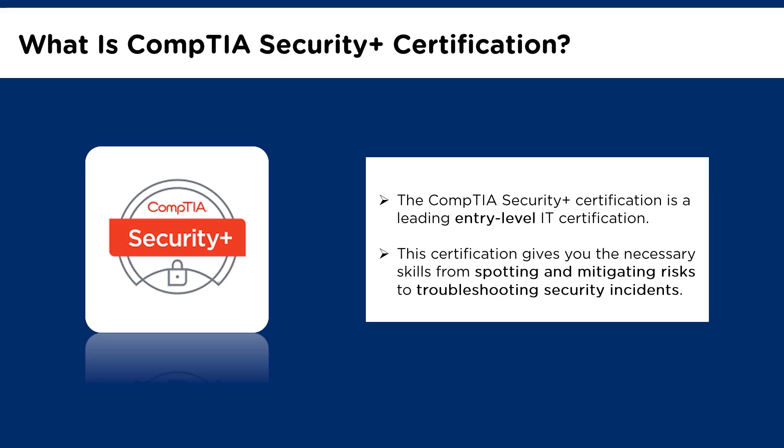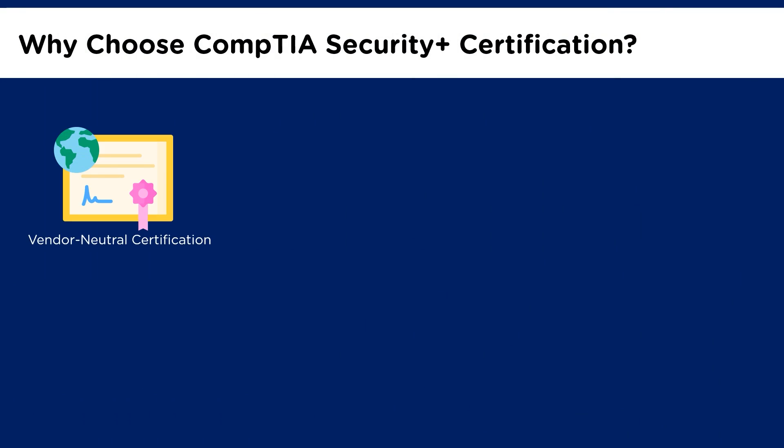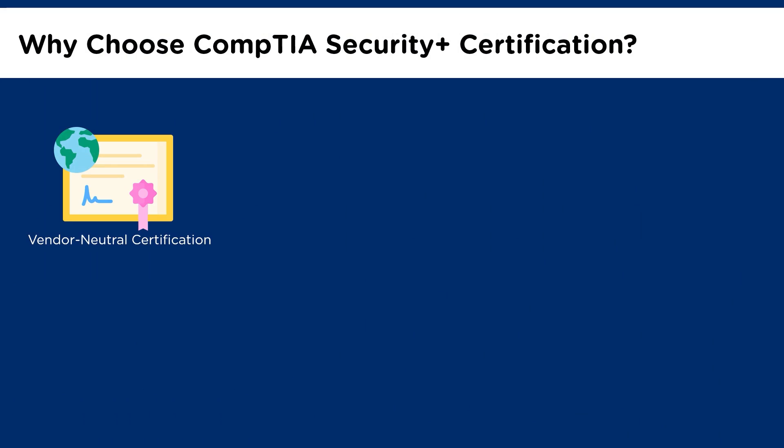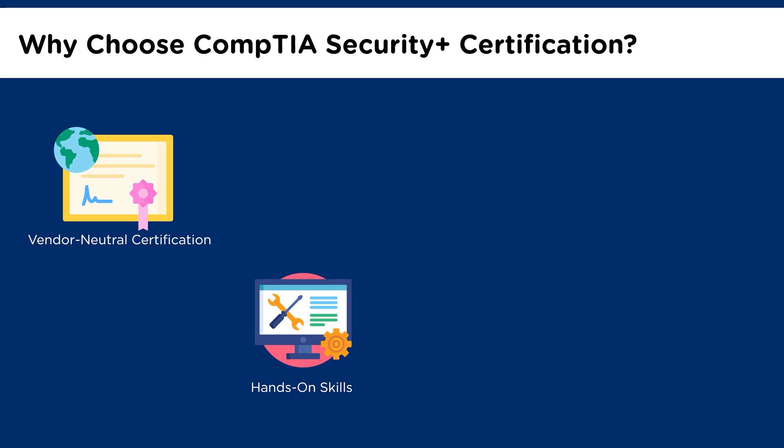Now that you know what CompTIA Security Plus certification is about, let us look at a few reasons why a professional must choose this certification. The first reason is that it is a vendor-neutral certification, which implies that you don't have to center on technology and security of a precise vendor. The skills and knowledge achieved through this certification make security professionals and network administrators become in-demand in the IT marketplace. The CompTIA Security Plus certification is globally acknowledged to be one of the fundamental security certifications in the field of cybersecurity, and is universally recognized and trusted across the world. Security Plus provides hands-on skills — one of the few entry-level cybersecurity certifications that emphasizes hands-on practical skills — ensuring a security professional is better prepared to solve several complex issues of the current times.